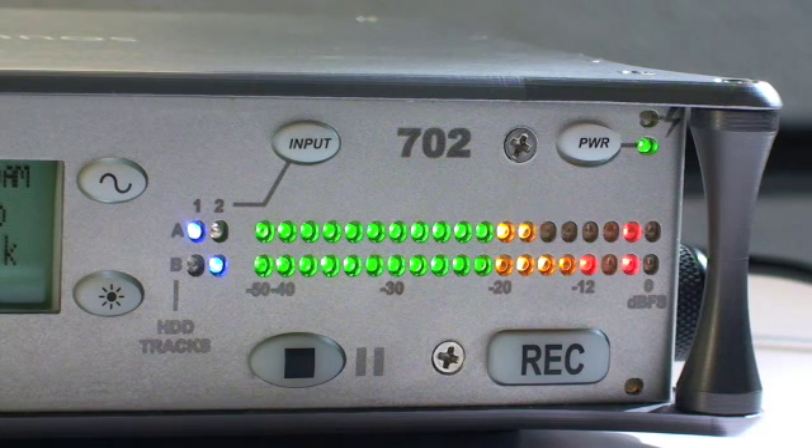Clipping is usually indicated with a red light. If your recorder uses colored level meters: green is okay, yellow and orange are still okay, but if you approach your peak limits, red will indicate clipping.